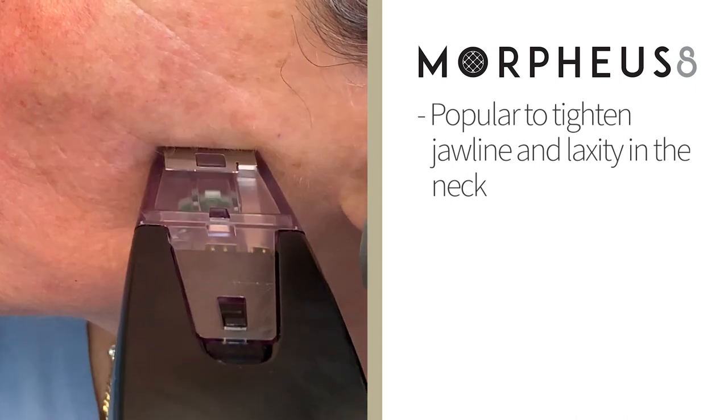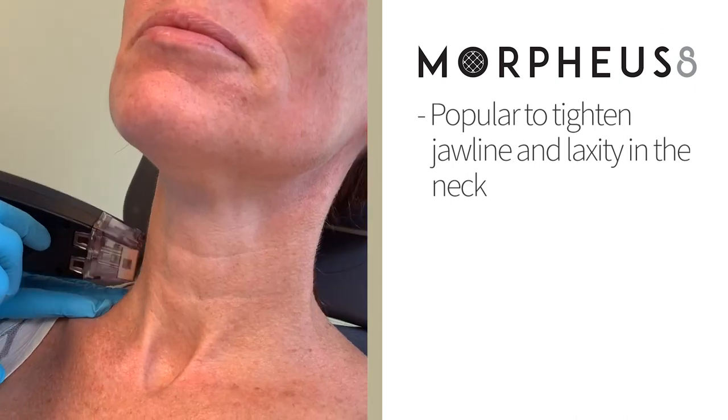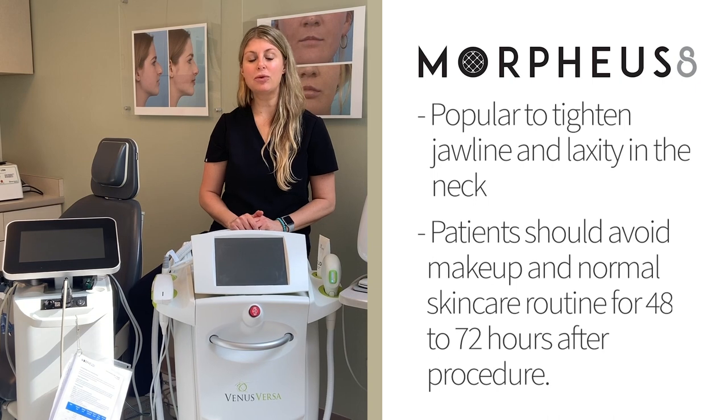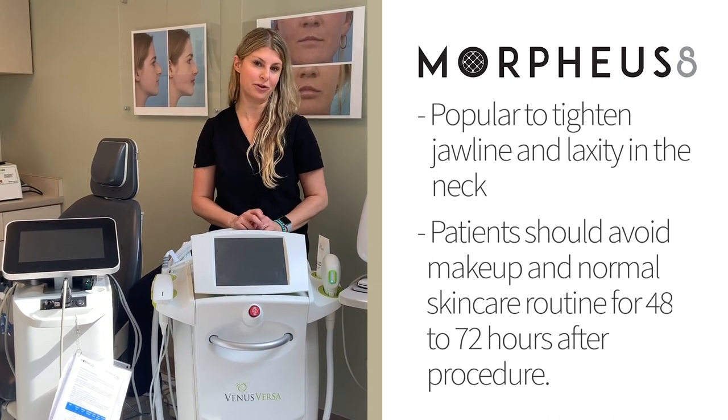It's very popular to give a little tightening along the jawline and to improve the texture and laxity in the neck. We advise patients to avoid makeup and their regular skincare routine for about 48 to 72 hours after the Morpheus 8.